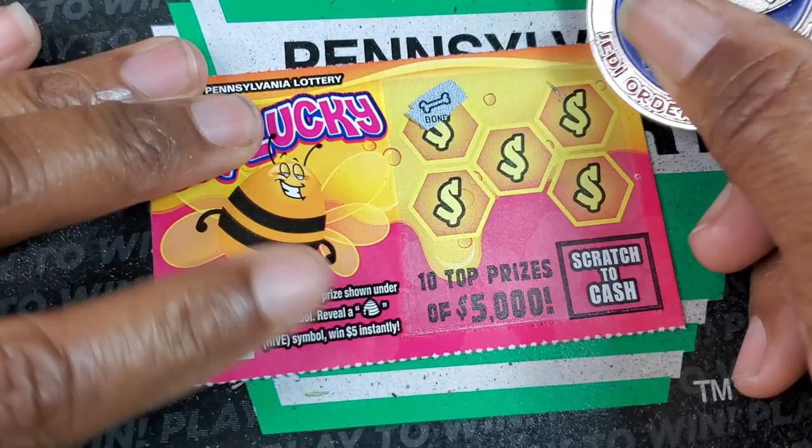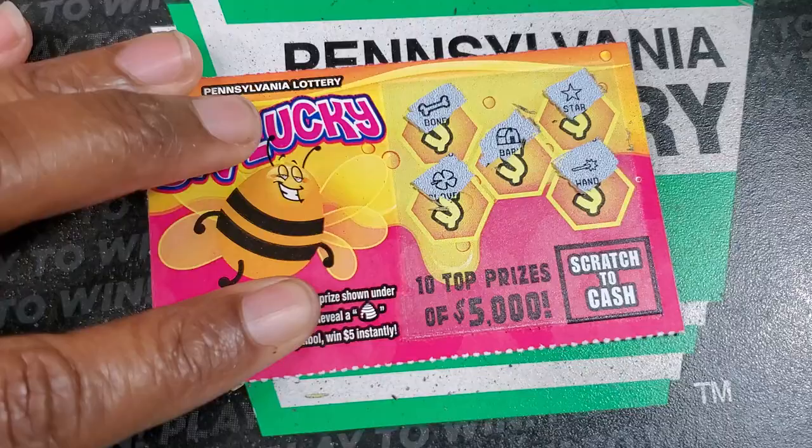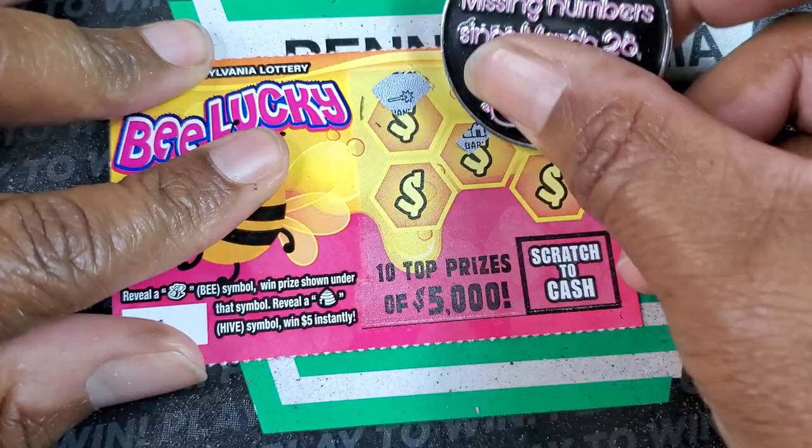Oh, that's the first time I've seen a bone. This coin is not scratching well with these — it's probably this scratch pad. It kind of sinks in on some of the tickets.